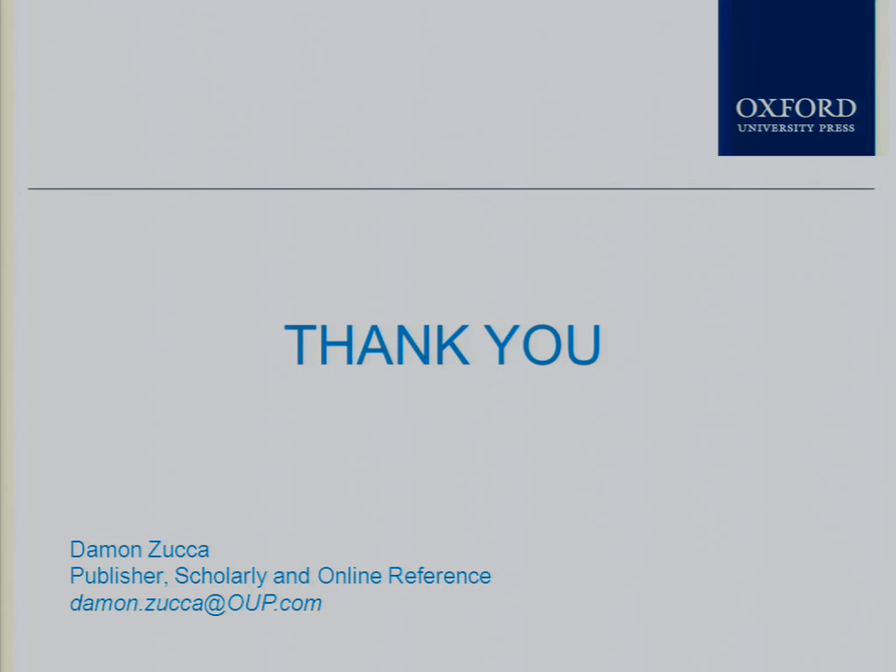I've been trying to speak quickly so I wouldn't run over. Thank you very much for your patience and I look forward to any questions.